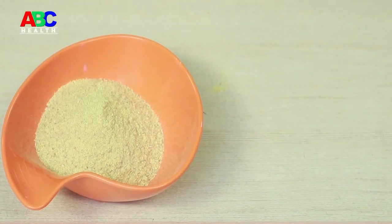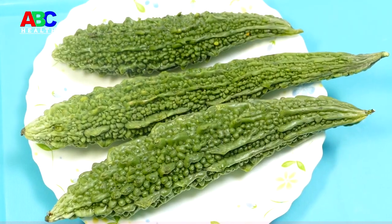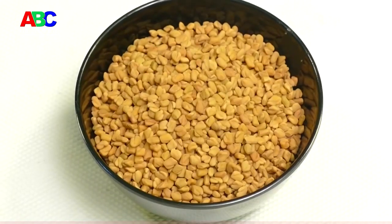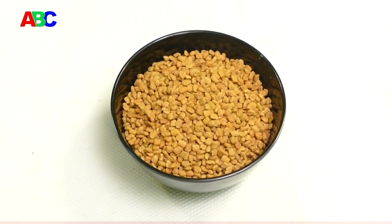How to make and use fenugreek powder for diabetes — home remedy and benefits of methi seeds. Just like many diabetic-friendly foods like bitter gourd, amla and jamun, fenugreek, called methi, is also known to be an effective home remedy for controlling blood glucose levels.